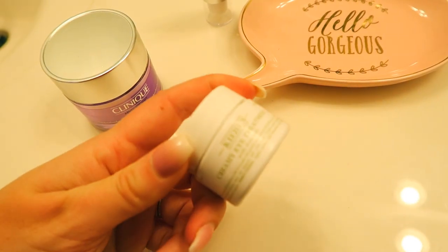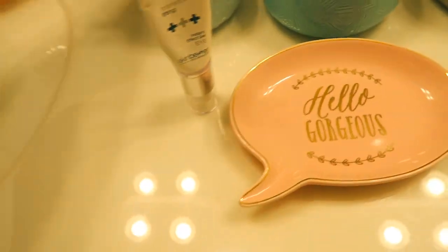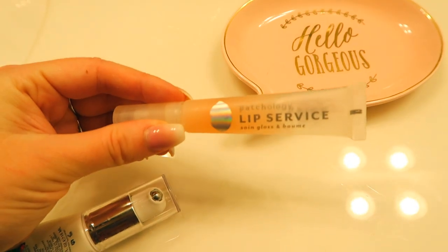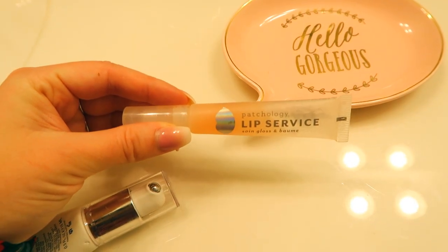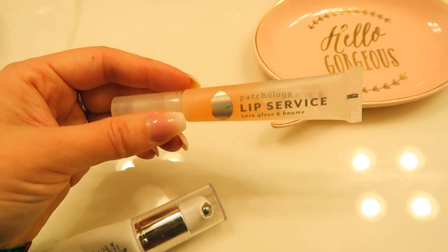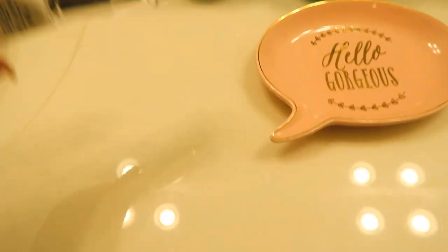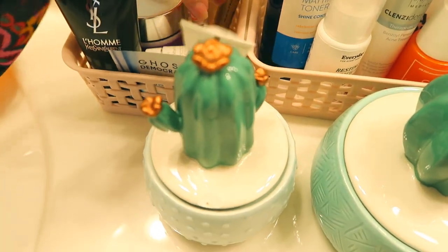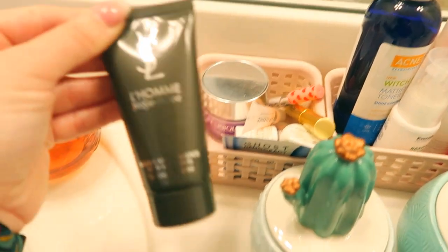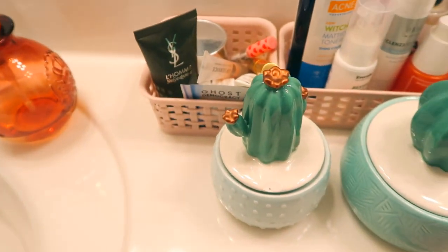Then I finish off with the Kiehl's eye cream as the last step, because it's thicker and I don't want to disrupt it by putting moisturizer on after. For my lips, at nighttime I use the Patchology Lip Service, and in the morning I use the Laneige Lip Sleeping Mask — that one I keep in my makeup room. The Laneige is my favorite; it looks absolutely beautiful as a base for lipstick or lip gloss. And this is Jay's one product — the YSL Laham Aftershave Balm. That's all he uses and his skin is literally perfect.